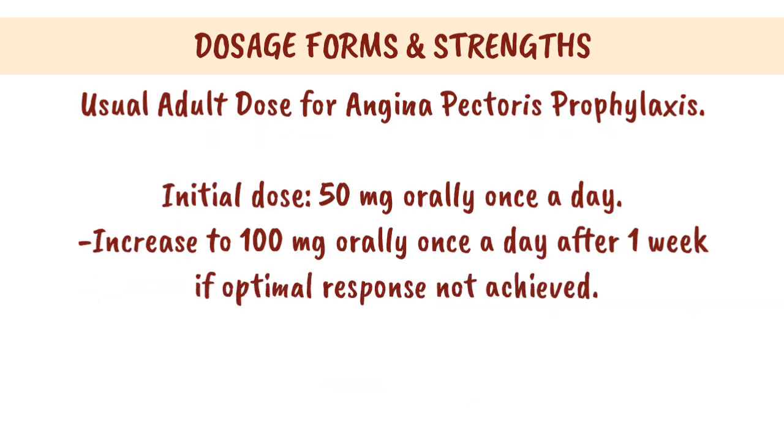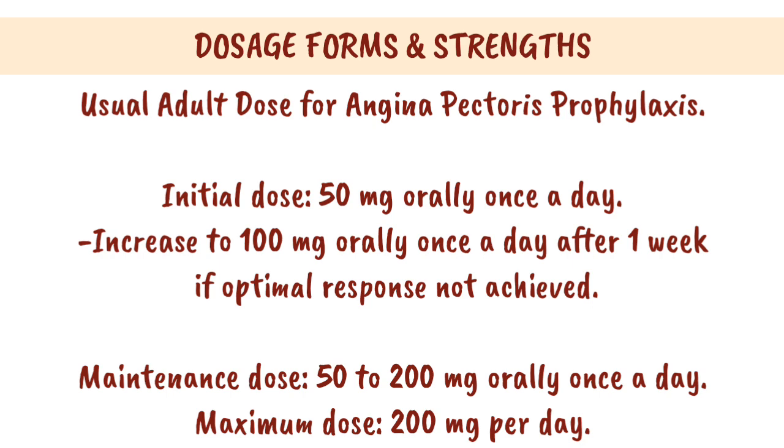Usual adult dose for angina pectoris prophylaxis: Initial dose, 50 mg orally once a day. Increase to 100 mg orally once a day after 1 week if optimal response not achieved. Maintenance dose, 50–200 mg orally once a day. Maximum dose, 200 mg per day.